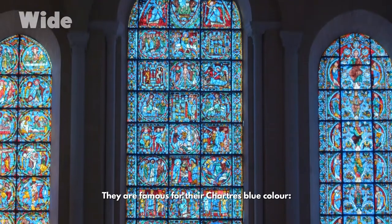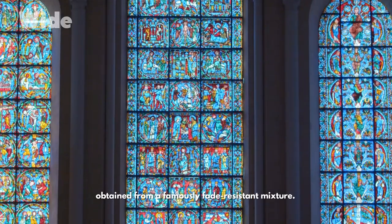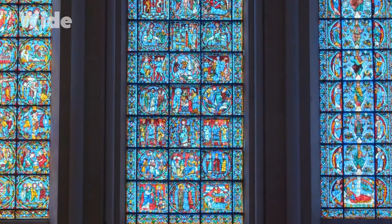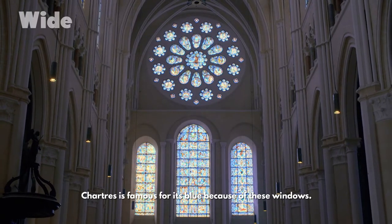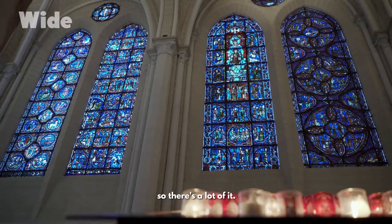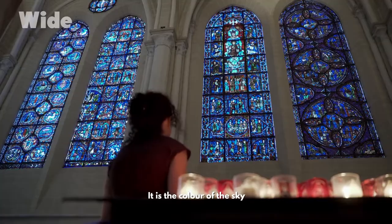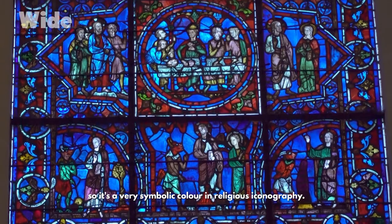The cathedral's oldest stained glass windows date from the first half of the 12th century. They are famous for their Chartres blue colour — a brighter, lighter blue than other blues, obtained from a famously fade-resistant mixture. Chartres is famous for its blue because of these windows; it is the dominant colour here. It is the colour of the sky and the colour of the Virgin Mary, so it's a very symbolic colour in religious iconography.